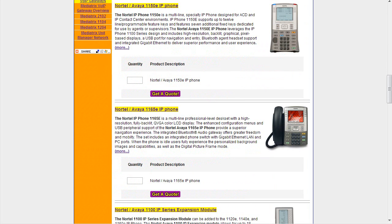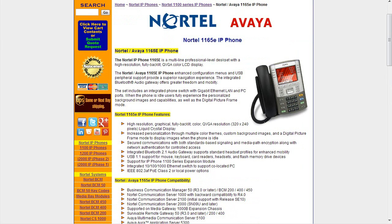Finally in the phone section we move to the 1165e. Right away you'll see this is a color display — high-res, graphical, fully backlit with a QVGA resolution of 320 by 240, LCD. It offers increased personalization through multiple color schemes, color background images, and a digital picture frame mode to display images even when the phone is not in use. It has secured communication with standards-based signaling and media path encryption along with network authentication. Integrated Bluetooth 2.1 support with audio gateway and standard headset profiles for enhanced mobility, USB support for mouse, keyboard, card readers, headsets, and flash memory devices. It supports the 1100 series expansion module and has gigabit Ethernet support.